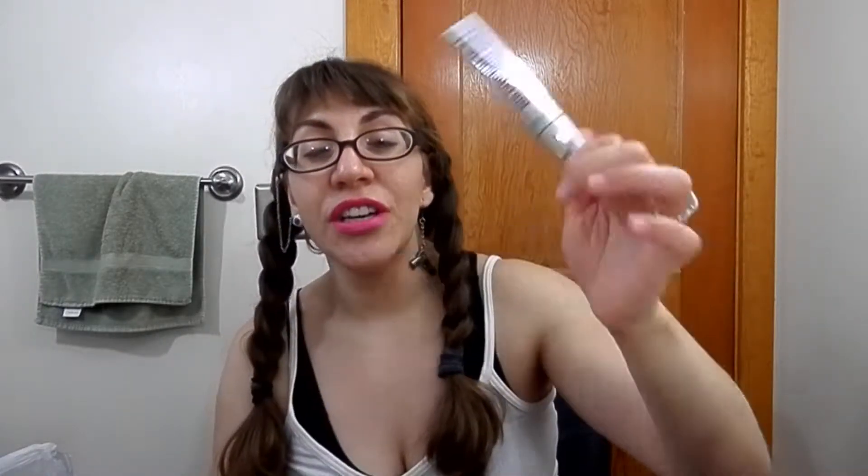My favorite mascara of all time — this is Lash Domination by bareMinerals. It doesn't claim to be waterproof or water resistant, but I find it to be so. It's a very fibrous mascara which gives me the volume that I love. I don't really care about length, I care about volume with my lashes, and this gives me that. I can cry and not worry about it, but because it doesn't have silicone in it, it comes off like a non-waterproof mascara.